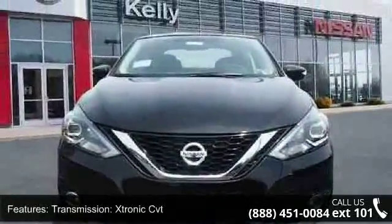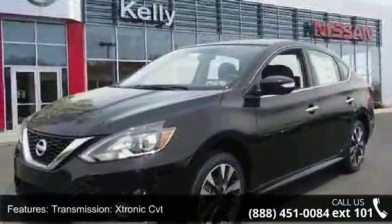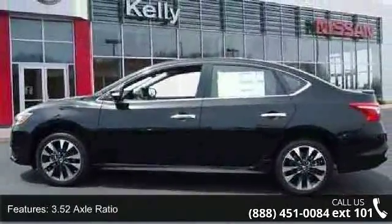Enjoy these notable features: Xtronic CVT transmission, Front Wheel Drive, 3.52 Axle Ratio, Front and Rear Anti-Roll Bars, and Electric Power Assist Speed Sensing Steering.